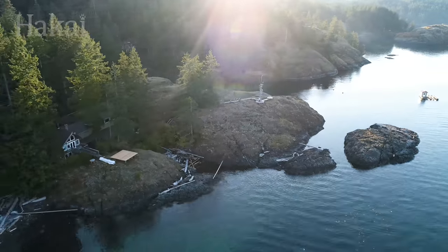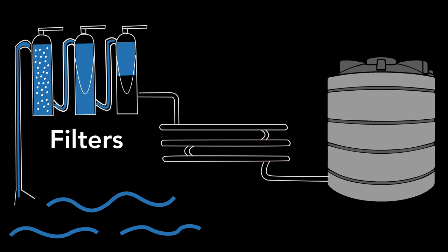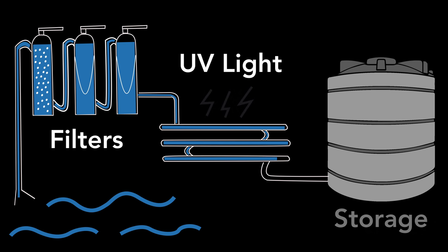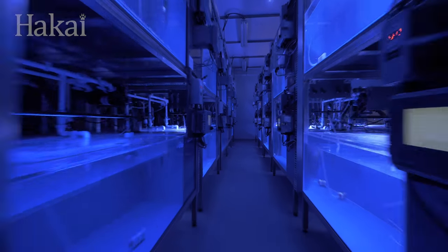Our facilities here on Quadra Island are oceanside, a huge advantage for an undertaking like this. The first step in setting up an aquatic mesocosm is to draw up seawater and pass it through a cascade of filters. Here in the pump room, sand and bag filters in these tanks remove all cells, including bacteria. Then the water passes under ultraviolet light to kill any viruses that might remain. Almost 2,000 gallons of filtered water can be stored in these massive insulated tanks to supply our 40 mesocosms inside the lab.